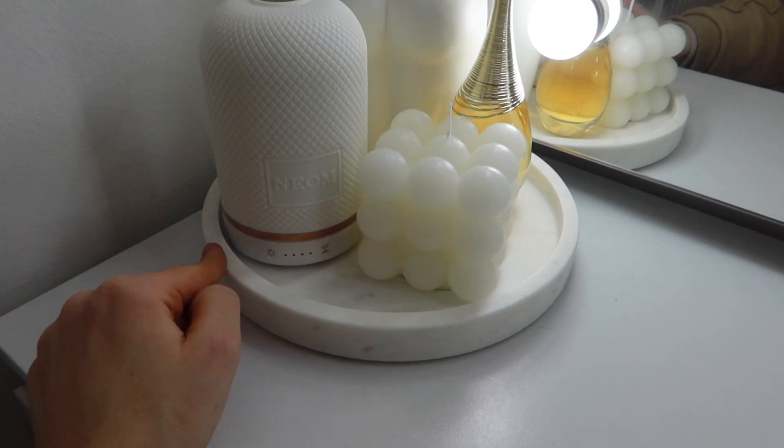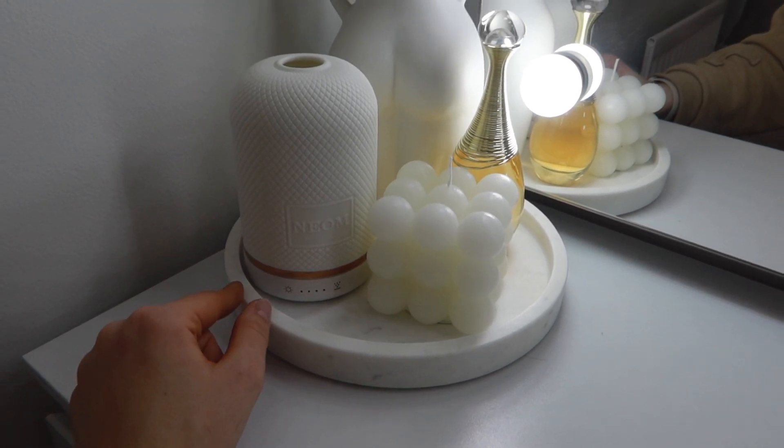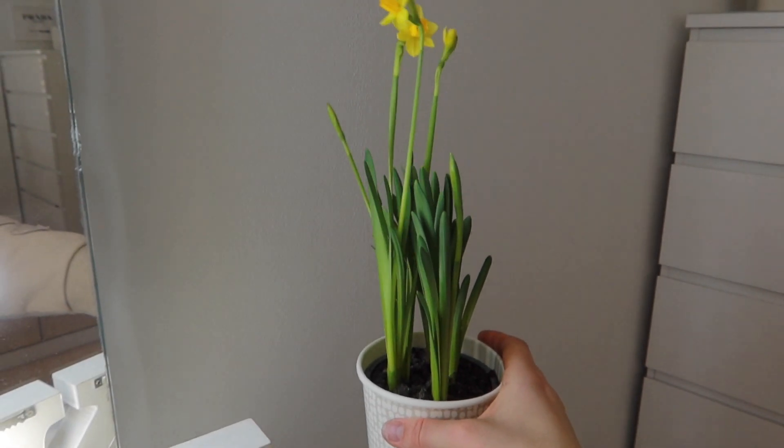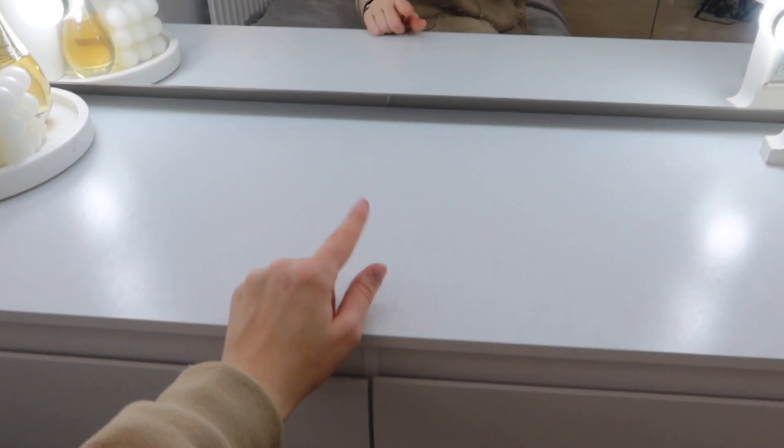The Neom diffuser is quite expensive, not going to lie, but it makes a really nice luxurious gift or self-love treat because you'll always use it - all you buy then are the oils each time. It has a light on it so at night it's so calming and zen in your room. I do have a discount code for Look Fantastic - I'll leave everything in the description box. This marble dish is from H&M - H&M home has some really good bits. This candle my sister got me for Christmas from Home Bargains and my auntie got us a little daffodil plant for Mother's Day.